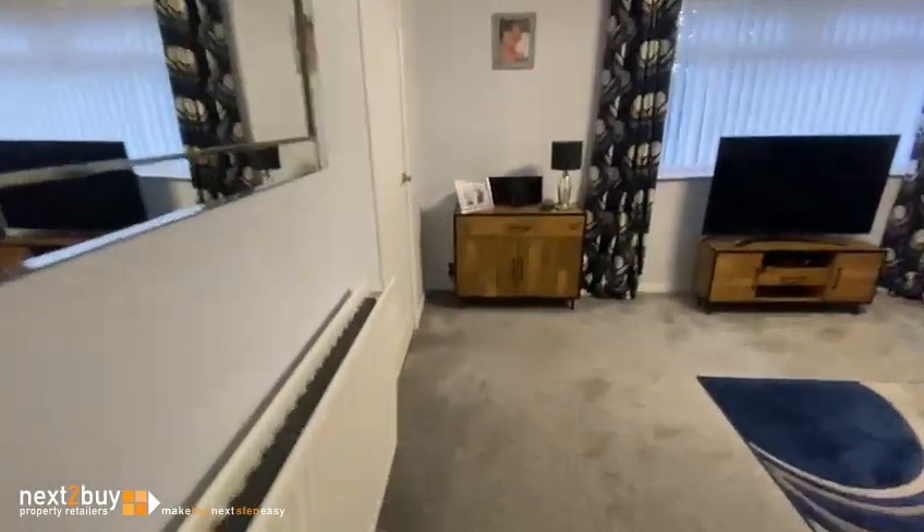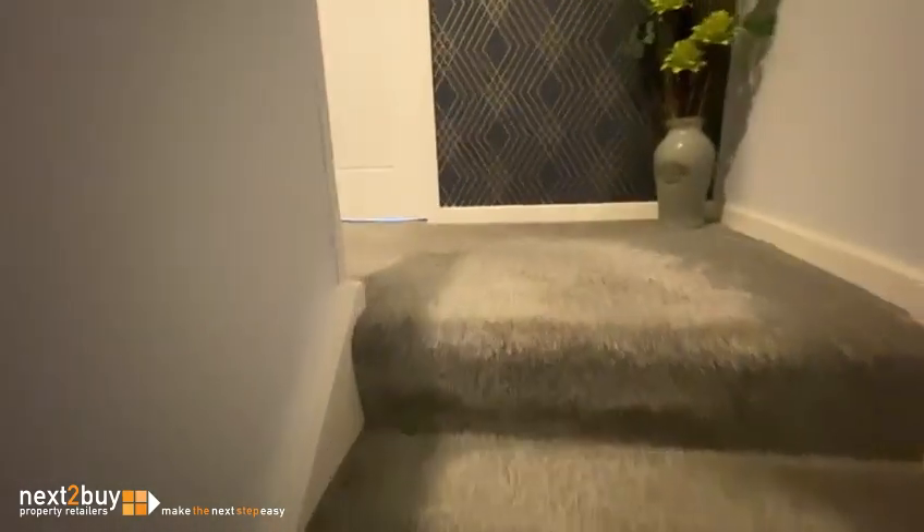On to the first floor. Straight ahead we have the shower room.